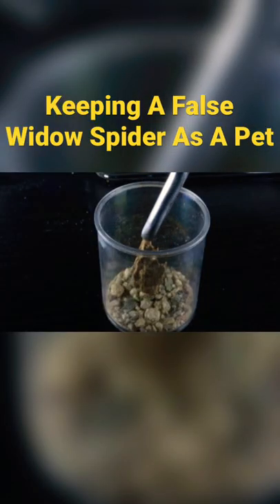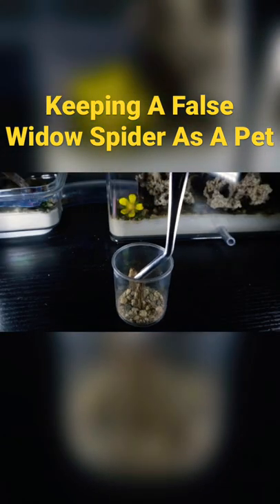Anyways, I was really in the mood to keep this thing as a pet, so I decided to make a home for it. I learned pretty quickly that maneuvering small objects isn't the easiest thing to do.